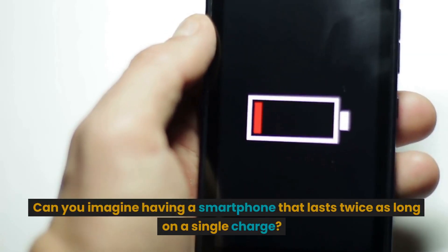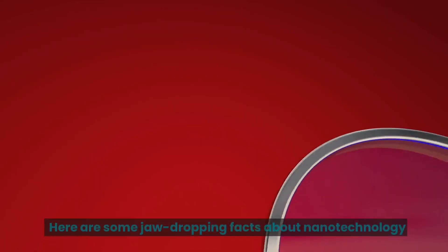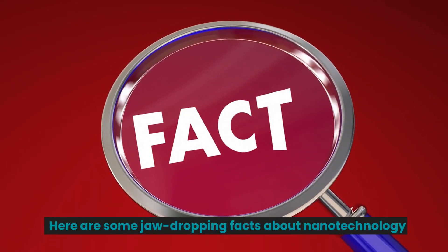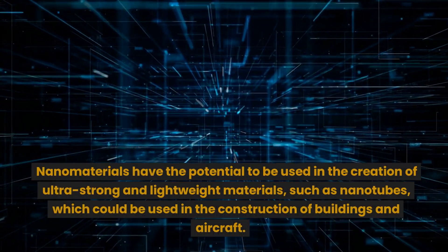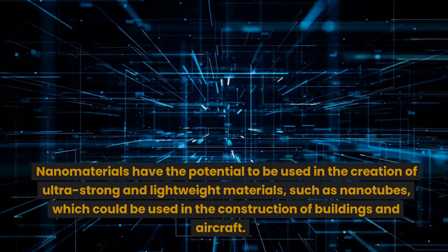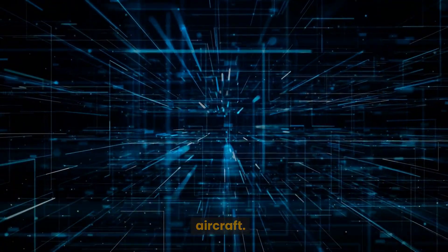Can you imagine having a smartphone that lasts twice as long on a single charge? Here are some jaw-dropping facts about nanotechnology. Nanomaterials have the potential to be used in the creation of ultra-strong and lightweight materials, such as nanotubes, which could be used in the construction of buildings and aircraft.